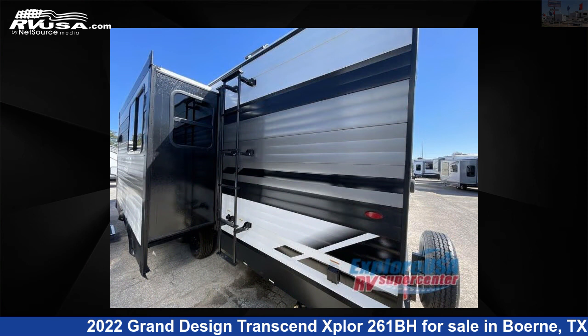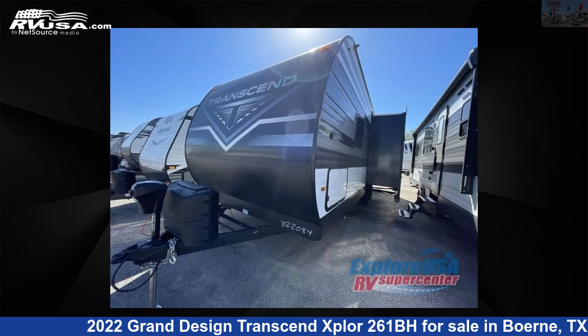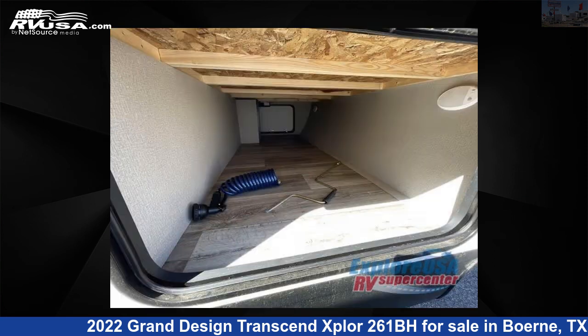This new Grand Design is 30 feet 0 inches in length and features one slide-out, a gunstock interior, sleeps nine, and 62 gallons fresh water capacity. The floor plan layout of this travel trailer features bunkhouse and front bedroom.